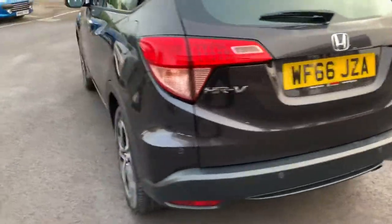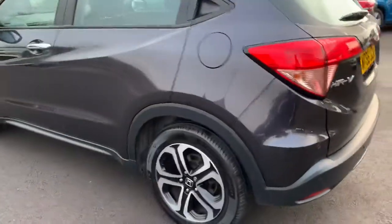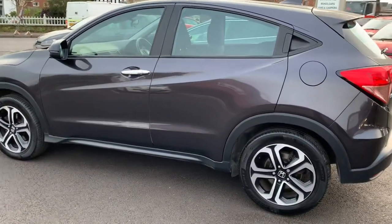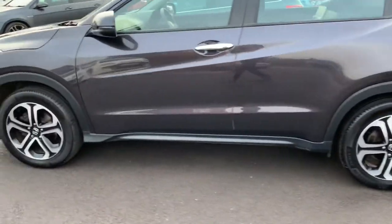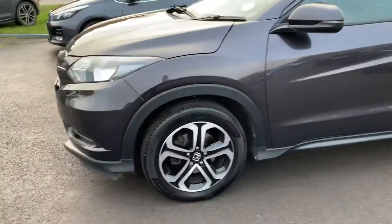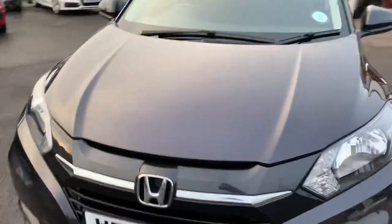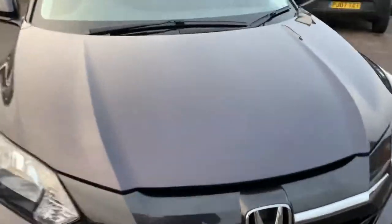No dents, no scratches, all the wheels are brand new. It's one owner from new with full service history, all done by Honda. It's a nice spec car — not even a chip on the bonnet.